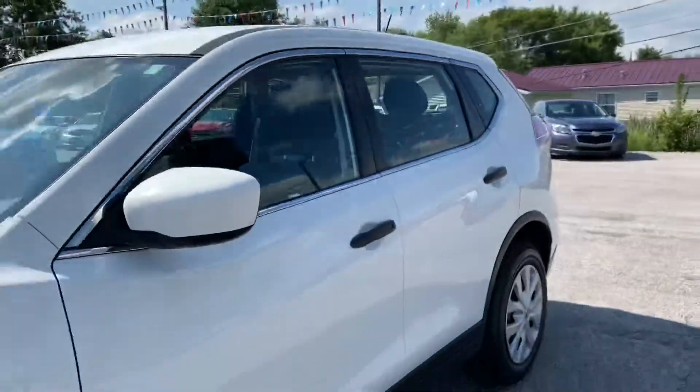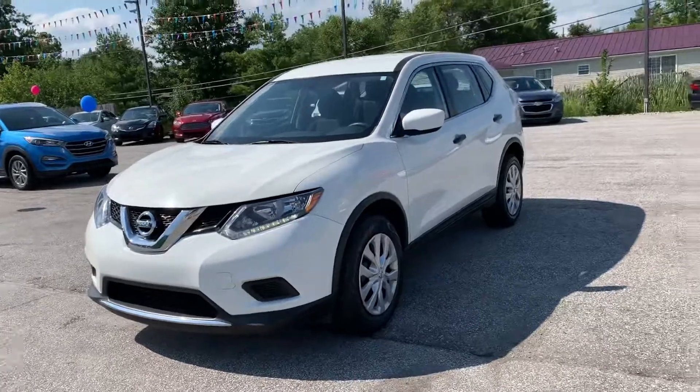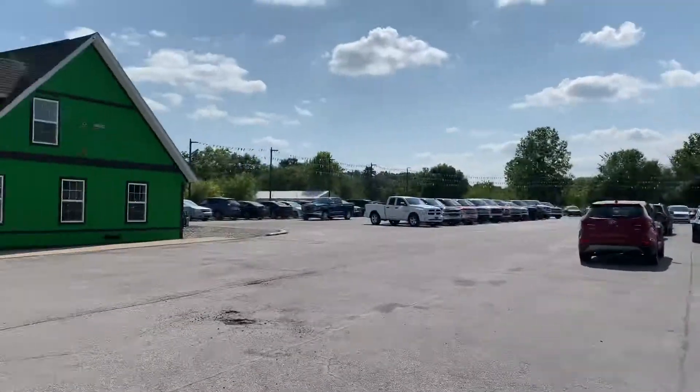Once again, 2016 Nissan Rogue. If you have any other questions, please visit our website, raptorauto.com, or just come on into the big green building on Lima Road.